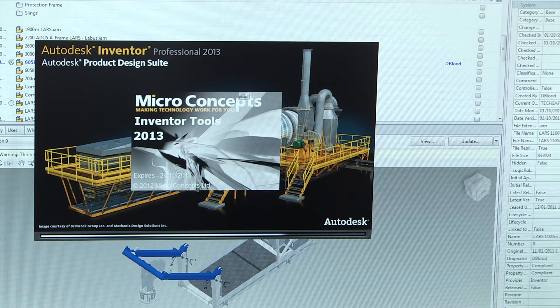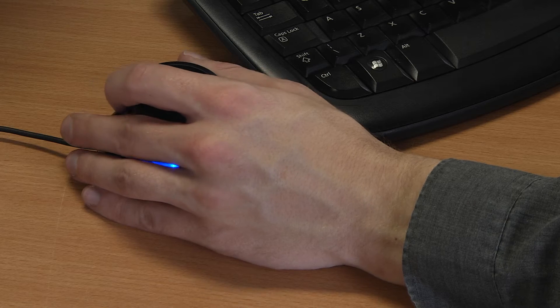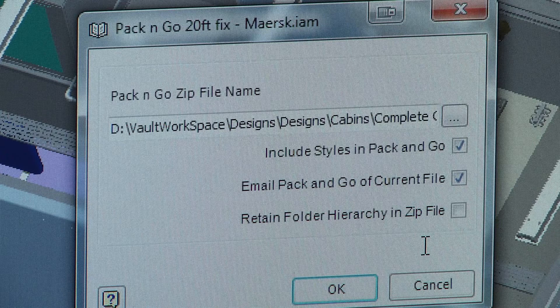They also provide us with MC Tools, which is an additional taskbar within Inventor. There are quite a lot of different functions that this taskbar can provide. For instance, there's a brilliant pack-and-go feature, so if we're trying to send 3D models to some of our customers or our suppliers, it's a one-click operation and we can pack all of our design data up and email it across.